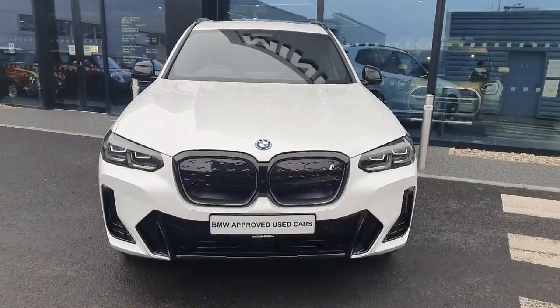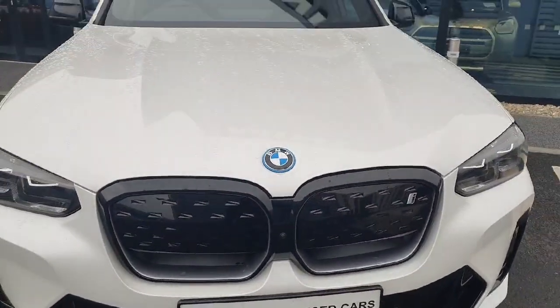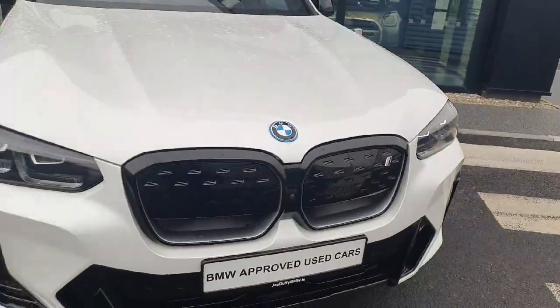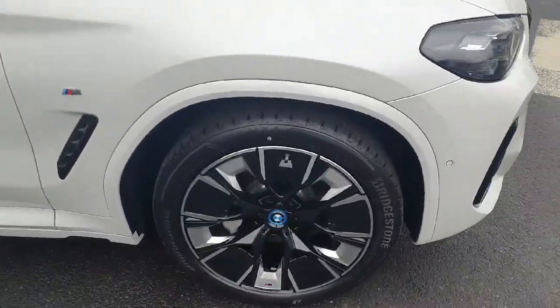Starting up front we have an aggressive looking front end which comes with the iconic BMW kidney grille and the front camera right there. We also have LED headlights and spotlights, and if we move around to the side...